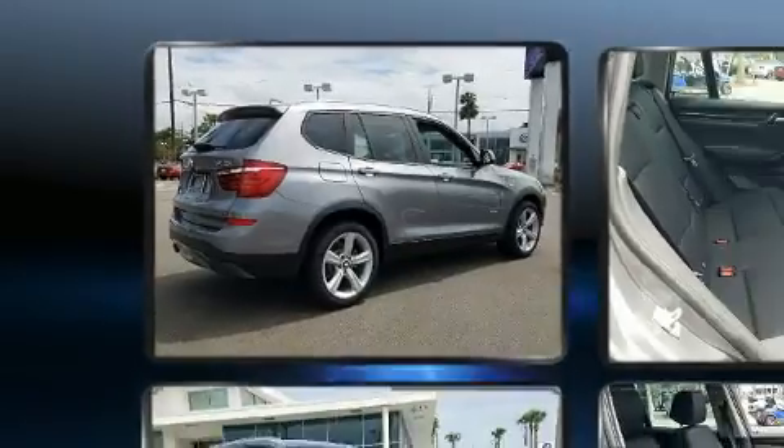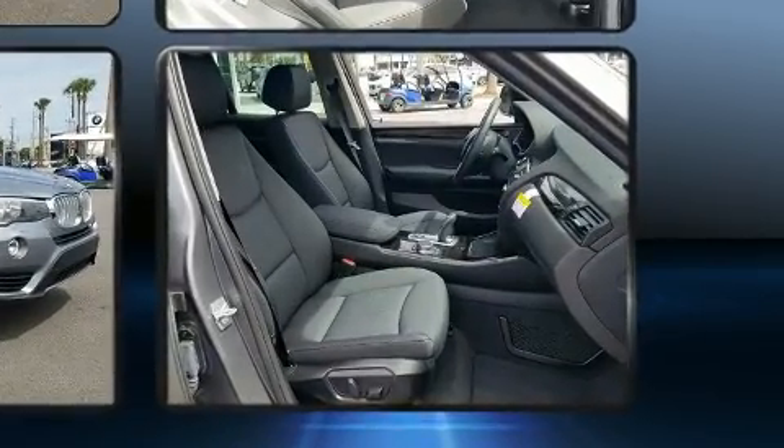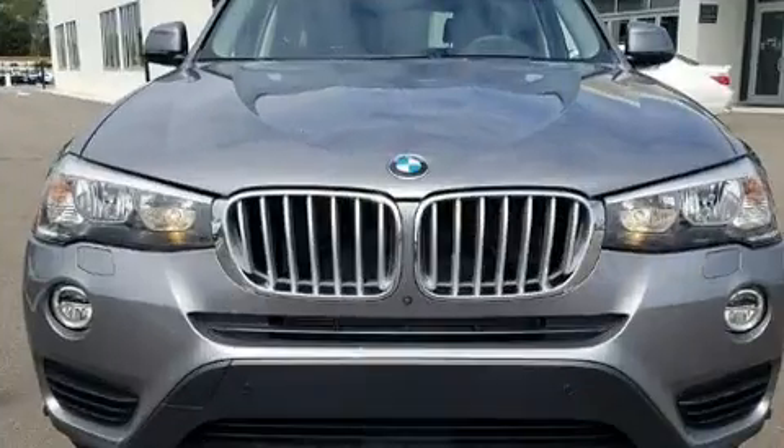Interior highlights include a leather steering wheel, a built-in garage door transmitter, a power seat, automatic dimming door mirrors, and a power moonroof that opens up the cabin to the natural environment.